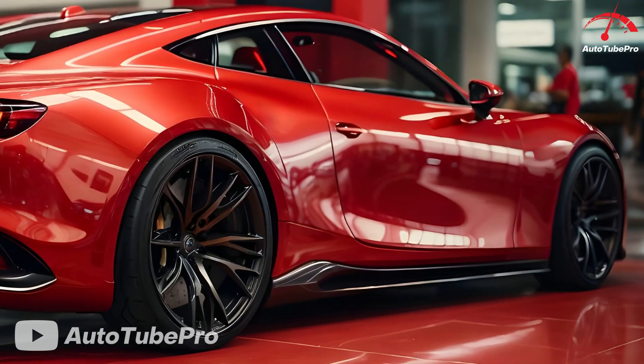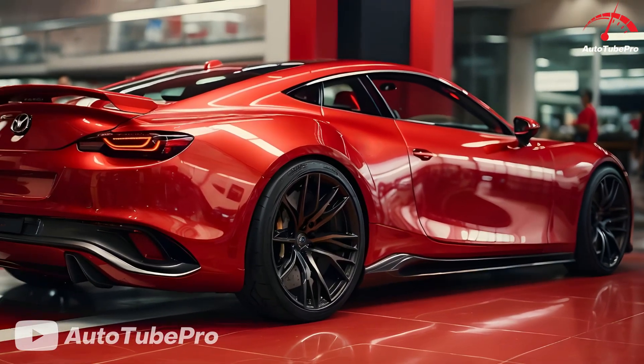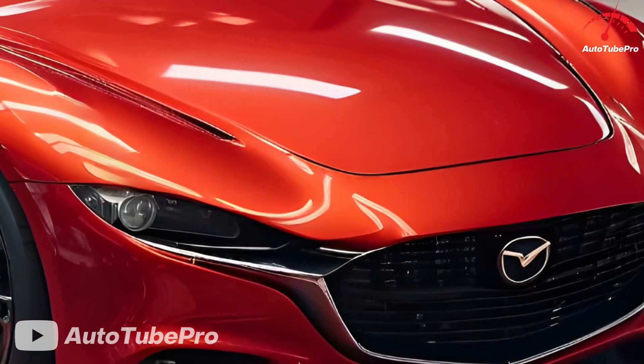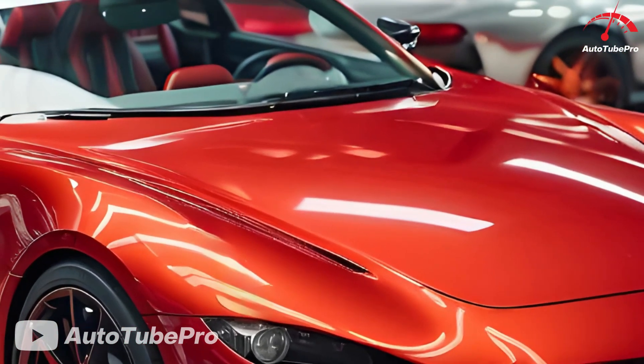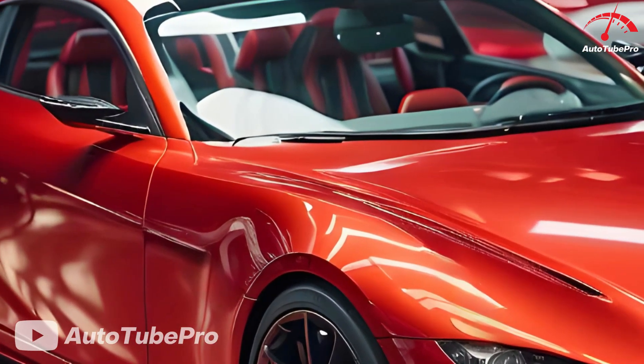Now, after over a decade since the RX-8, Mazda is set to debut the RX-9, the brand's first RX-badged car in 20 years. The company has had ample time to conceptualize the RX-9, aiming to create a sports car that embodies Mazda's unique identity while incorporating modern technologies and design elements.